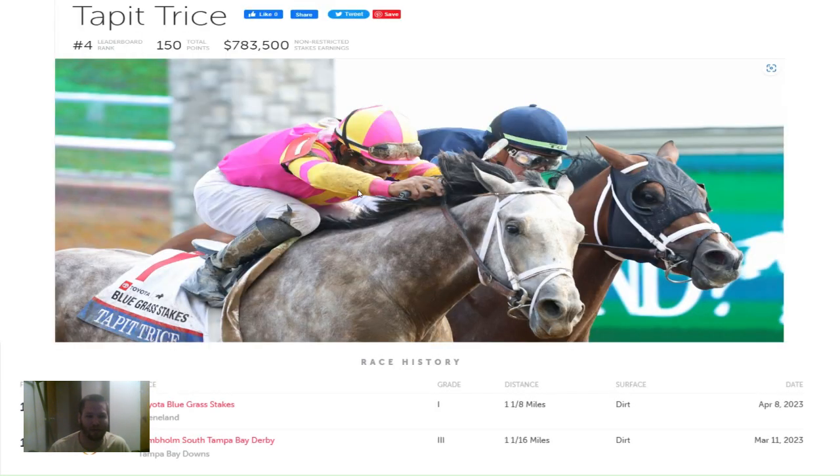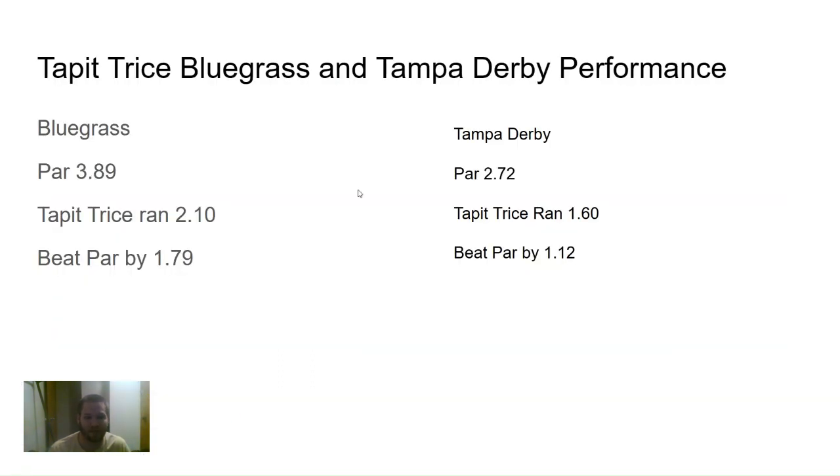The first horse I looked at is Tapit Trice, in the Bluegrass and the Tampa Bay Derby — I took the times from both those races. For the Bluegrass, par was 3.89 and Tapit Trice ran a 2.10, so he beat par by 1.79. Then the Tampa Derby par was 2.72, so the track was a little bit faster that day. Tapit Trice ran a 1.60, so he beat par by 1.12. But from Tampa to the Bluegrass he took a step forward, so I wouldn't be surprised to see him take another step forward going into the Kentucky Derby.